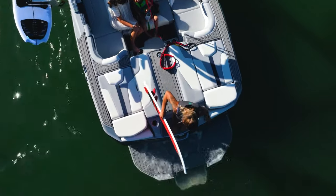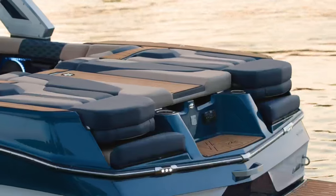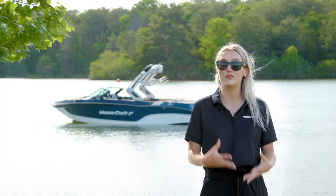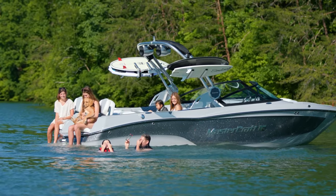Finally, the standard transom walkthrough on the XT22T makes accessing the swim platform easy and hassle-free. Or, if you'd prefer a space to lay out, you can convert the transom into a lounge pad or leverage the best-in-class transom seats built-in.